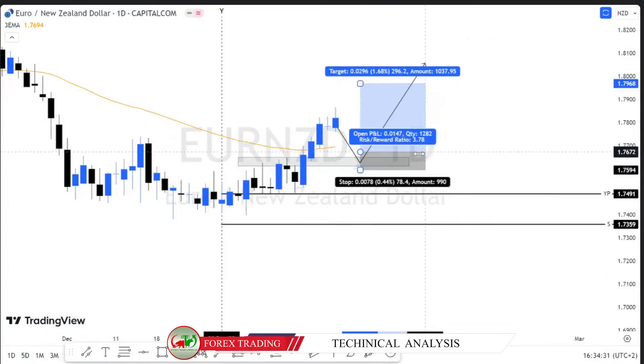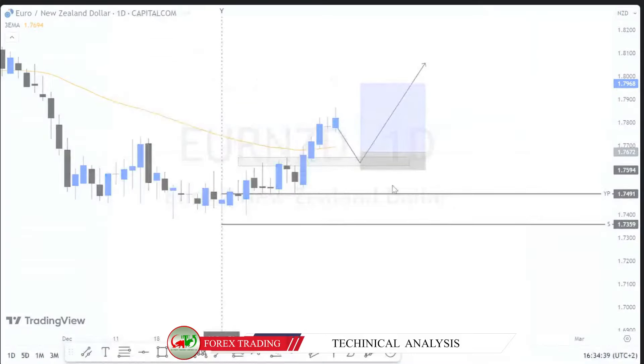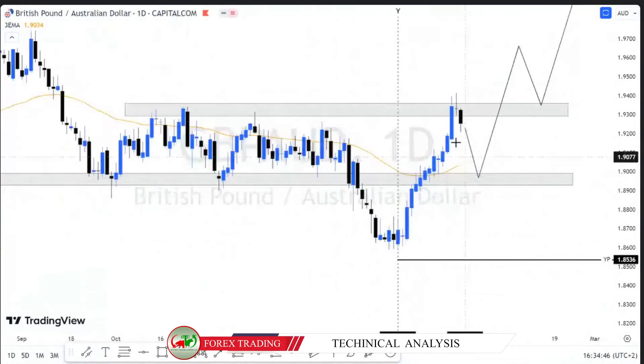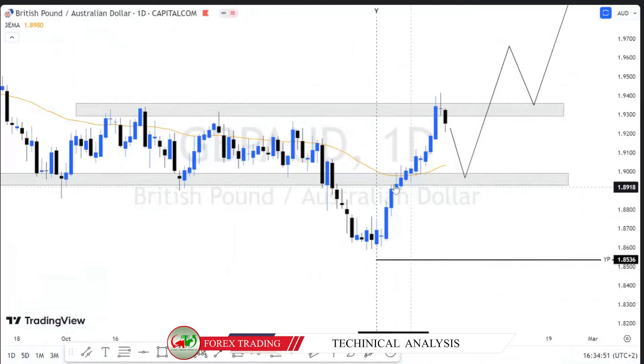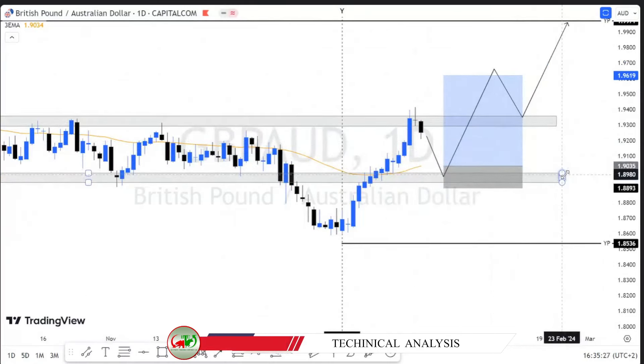GBP/NZD — although it is still weak fundamentally — it's still on our watchlist. It broke the continuation resistance and tested our deep pullback resistance. We are considering this break as a false breakout. Therefore, if NZD/USD retests this support around 1.9, we will look for buy opportunities. We are going to take the resistance around 1.97 as the target.